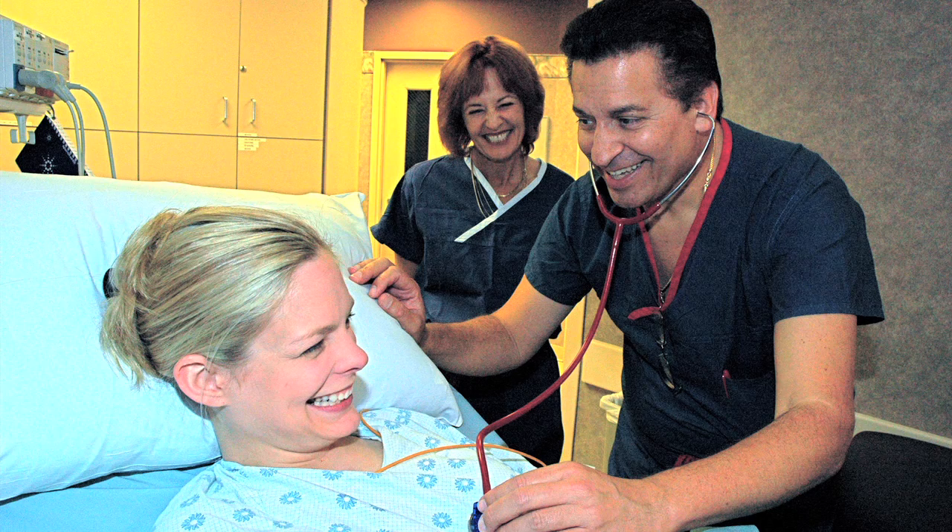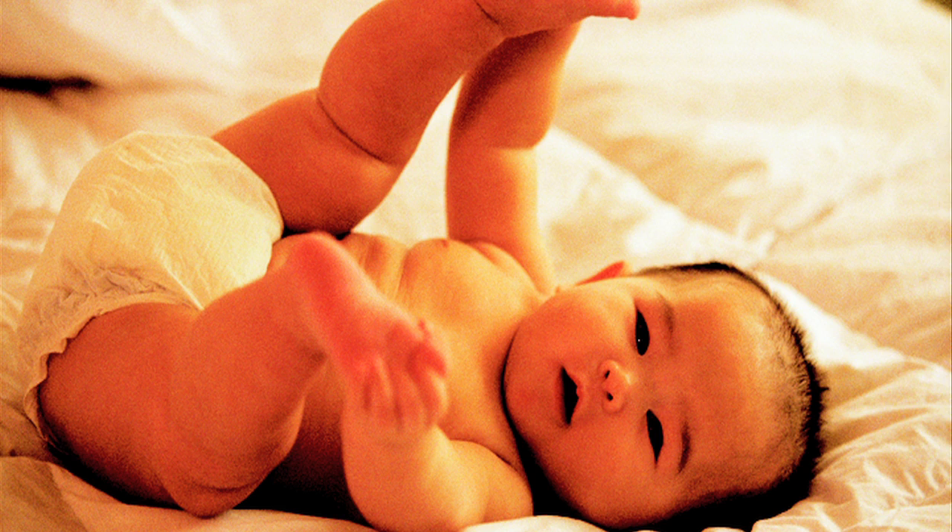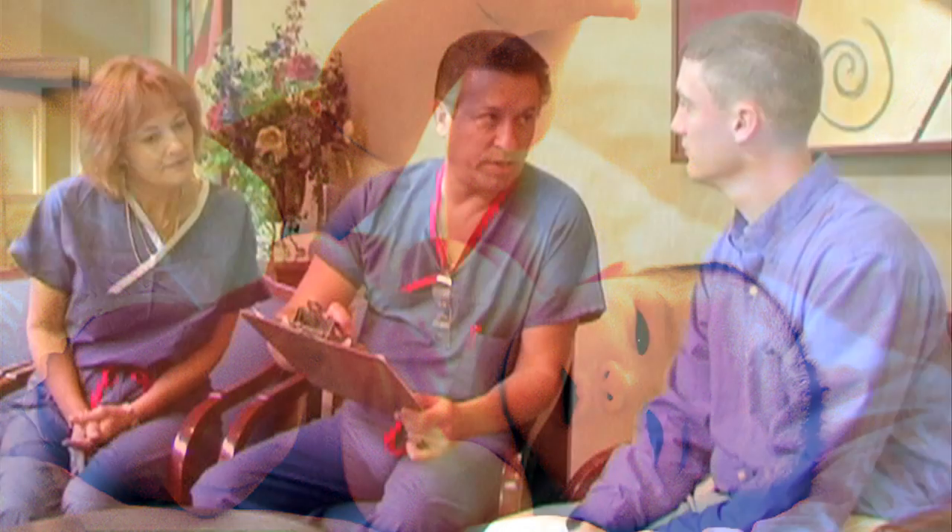Dr. Richard Levine is America's first tubal microsurgeon and has been featured on Good Morning America, The Phil Donahue Show, People Magazine, ABC, CBS, and NBC nightly news programs, as well as other media from around the world.